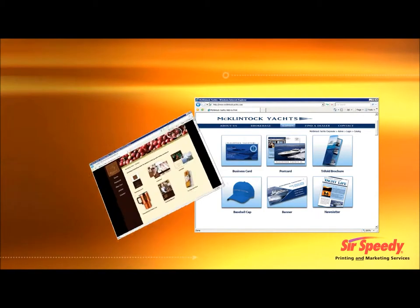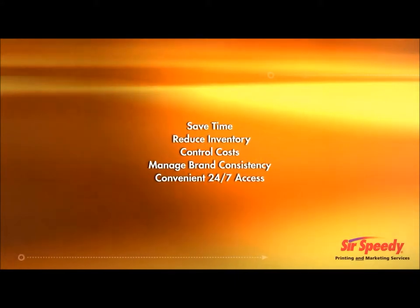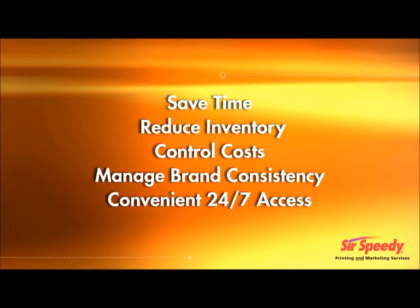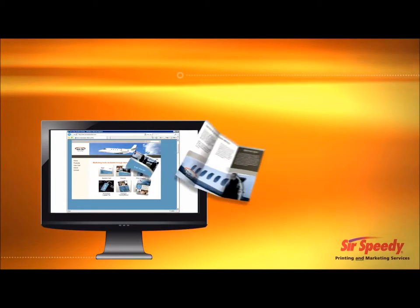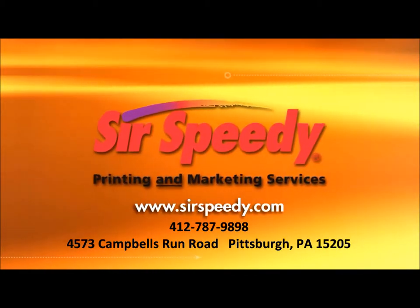Today, Arrow One Aviation considers web to print a must-have business and marketing tool. More and more companies are moving to our online custom storefronts to gain the upper hand in brand management. Are you ready to experience the benefits of web to print? Let us build an online custom storefront for your business, so you too can experience the web to print advantage. Call SirSpeedy to schedule your demo today!